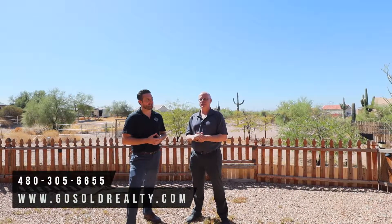If you'd like to set up a private showing for this beautiful house, call 480-305-6655 or go to our website, gosoldrealty.com. Thank you so much for joining us today. If you have any questions about buying or selling, let us know. Until next time, have a great day.